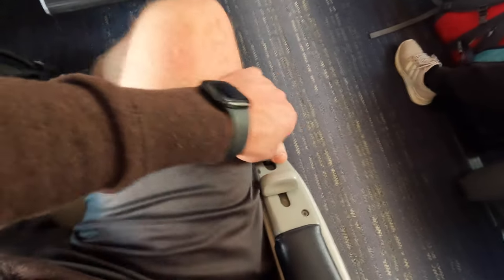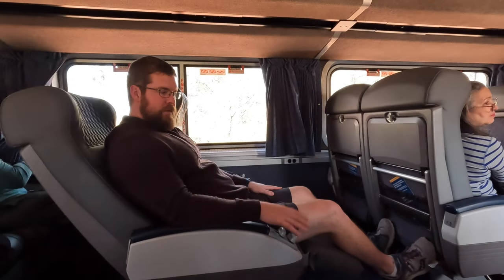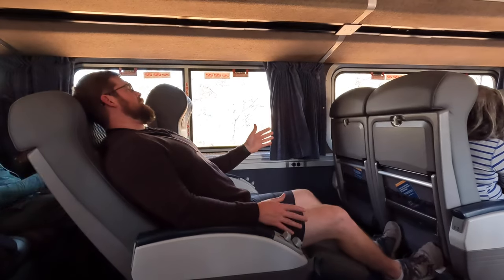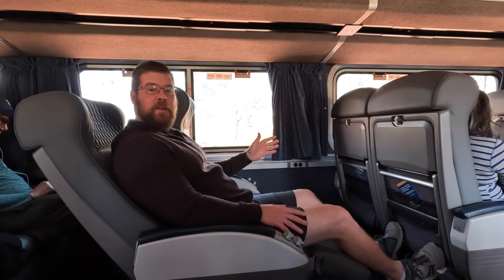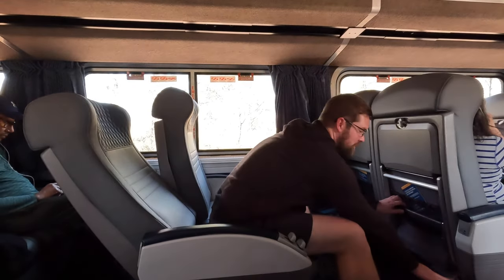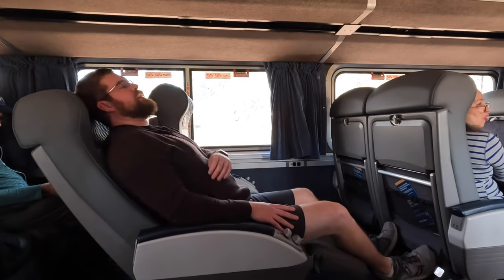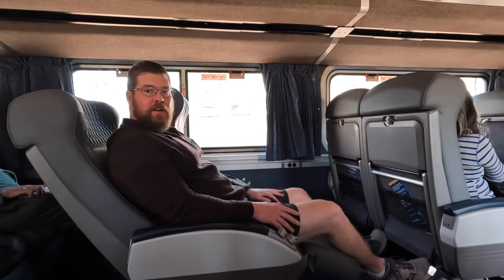I don't know. I feel like a breath of fresh air. This is how far back it leans. Not bad. Pretty comfortable. Not going to be the best night's sleep, but it'll be doable. I got a footrest - let me see how far this goes. I think I could sit down. All right, not too bad.